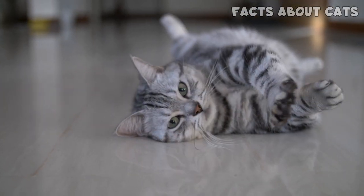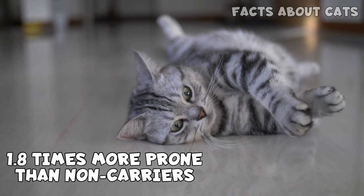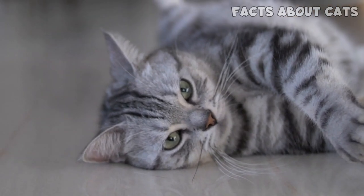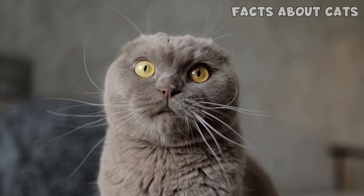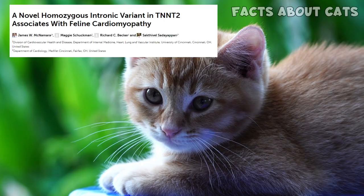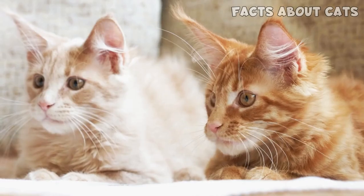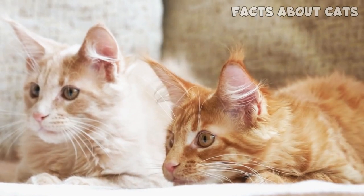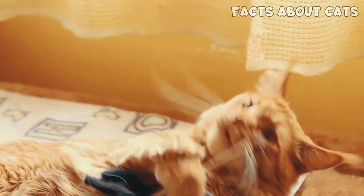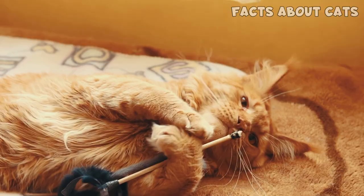Cats carrying just one copy of this mutation are more likely than a non-carrier to develop the disease, but not by much. Unfortunately, even cats that don't test positive can get HCM. There might be some good news, though. A new study published in November 2020 done on Maine Coons might have found another mutation associated with HCM. You can find this study in the description. However, I don't think there are available tests yet and more research is needed.